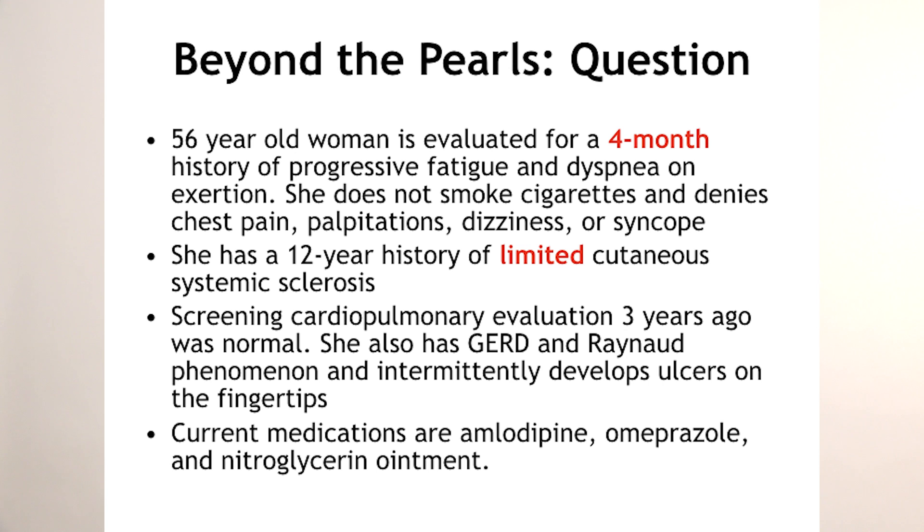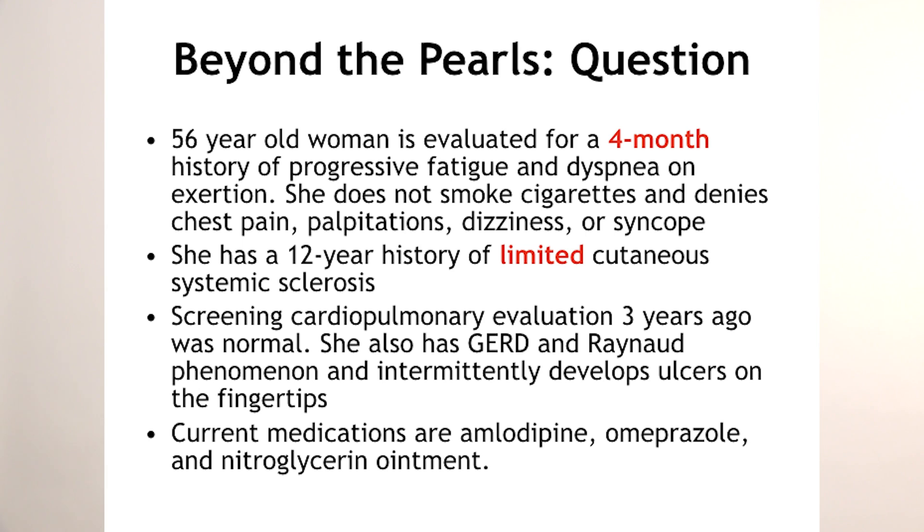She has a history of GERD — and is anyone out there surprised that a patient with scleroderma may have GERD? Scleroderma definitely affects the esophagus. Quite commonly they present with dysphagia. And the patient has Raynaud's phenomenon — not pathognomonic for scleroderma, but highly associated with it.